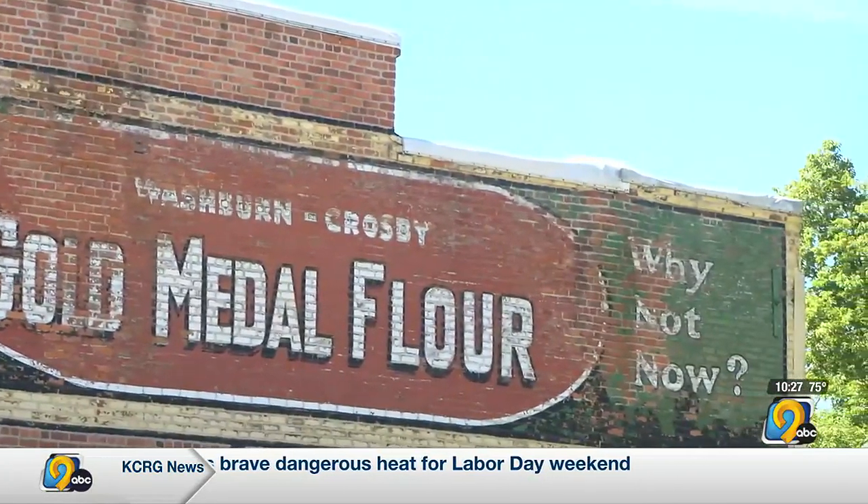The weather has taken its toll. We've attempted to have a local artist refresh it from time to time, but it really needs to be totally refreshed, and that's our goal.